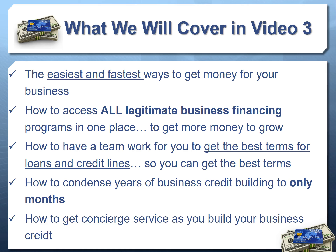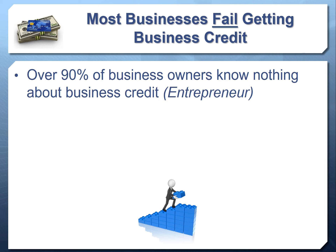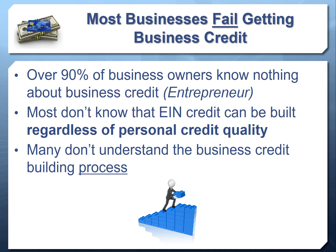Let's dive in and talk more about business credit. First, let's address the elephant in the room: most businesses fail to get access to business credit. In fact, over 90 percent of business owners don't know anything about business credit, per Entrepreneur. And of the ones that do, many fail because they don't know that you can get business credit regardless of personal credit quality.